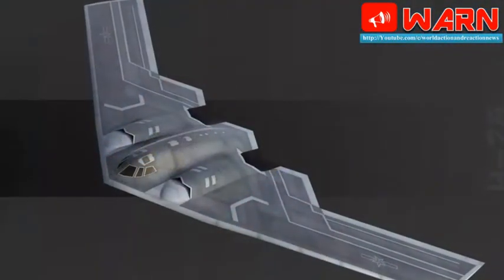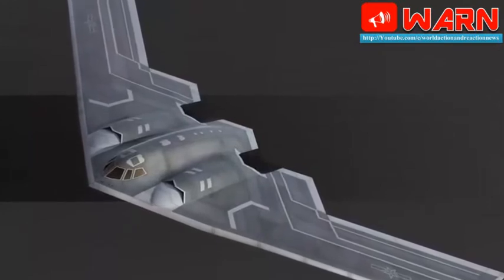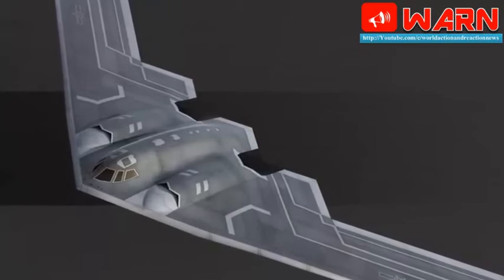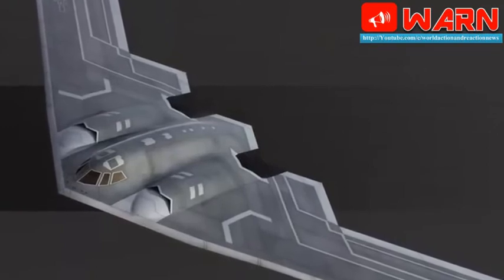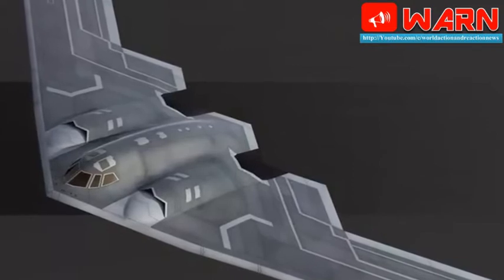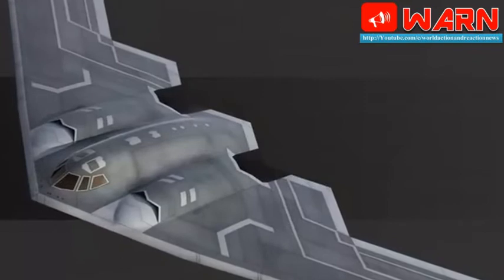One, the H-20, is a stealthy subsonic flying wing design similar to the American B-2 and B-21 bombers. The other, the JH-X-X, is a more conventionally shaped supersonic design. The H-20 is designed with maximum stealth to infiltrate enemy airspace, while the JH-X-X is less stealthy but capable of supersonic dashes around enemy defenses.